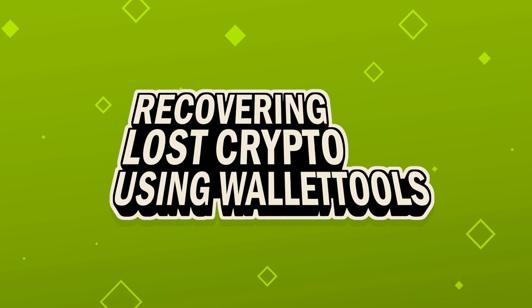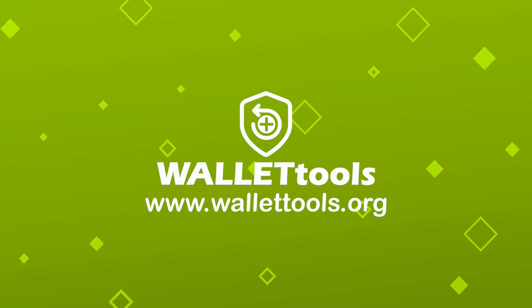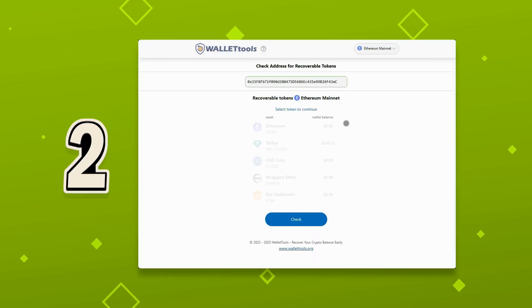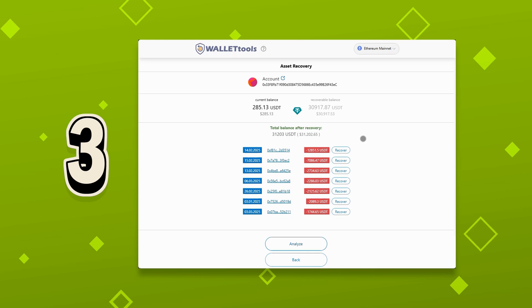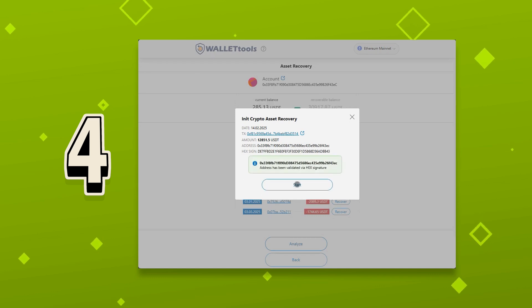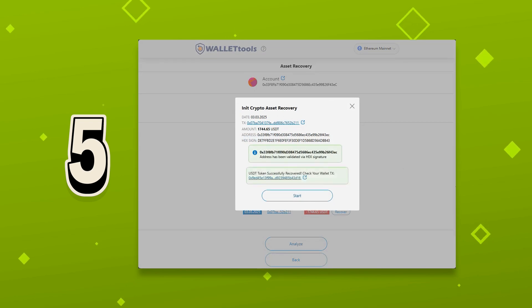Recovering lost crypto using wallet tools. Now that we have our Hex signature, let's get your money back. Go to wallettools.org and enter your wallet address where the funds were lost. Scan for recoverable tokens — this works only for assets with built-in security mechanisms. Analyze the transactions; wallet tools will show a list of past movements. Select the affected transaction and input your Hex signature. Initiate the recovery process. If successful, check your wallet and celebrate.